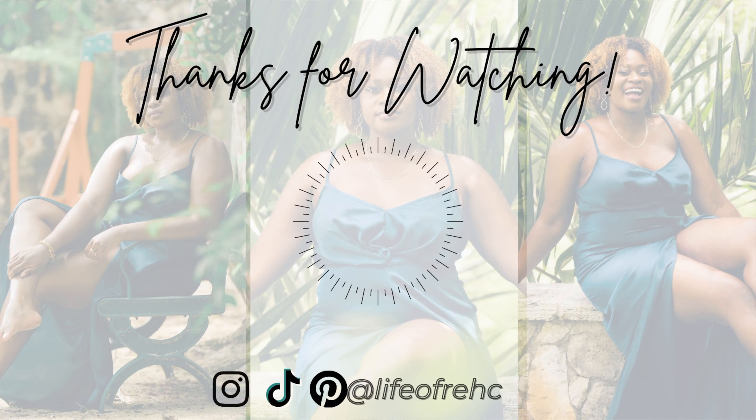Hey guys, hopping on here to end this vlog. Thank you so so much for watching. Be sure to give a thumbs up if you enjoyed my vlogs like this — I'll be sure to do more of these for you guys. As always, I appreciate you, I value you. I'll see you next time. Bye!